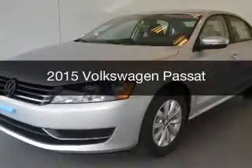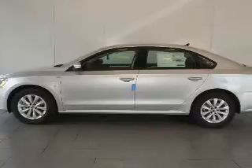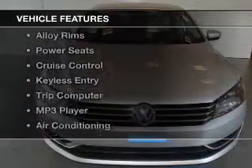This is a new 2015 Volkswagen Passat. It's powered by front wheel drive engine, with great fuel efficiency that saves you money by requiring fewer trips to the gas station. The features include heated seats,